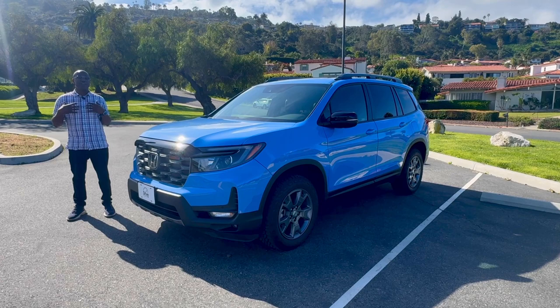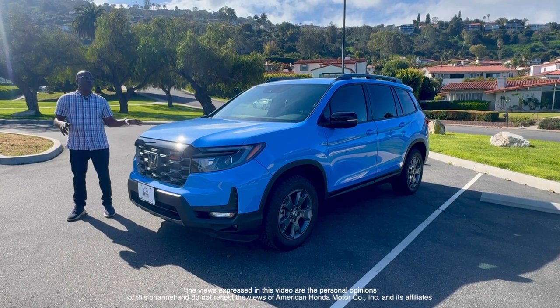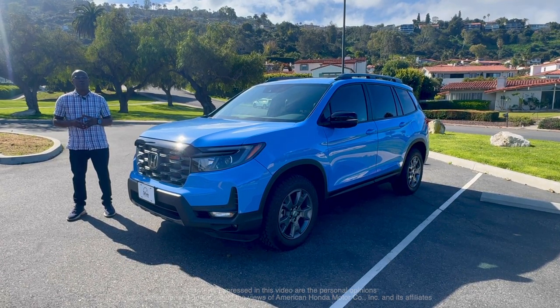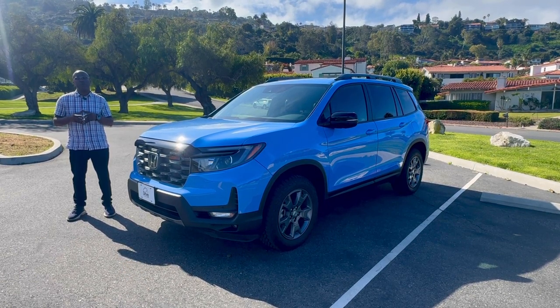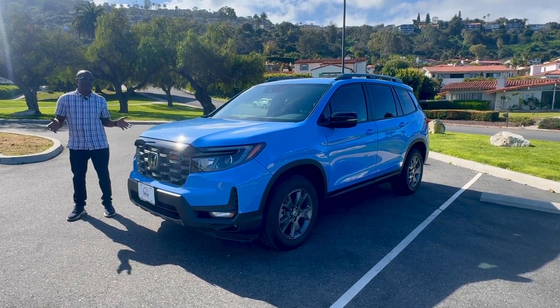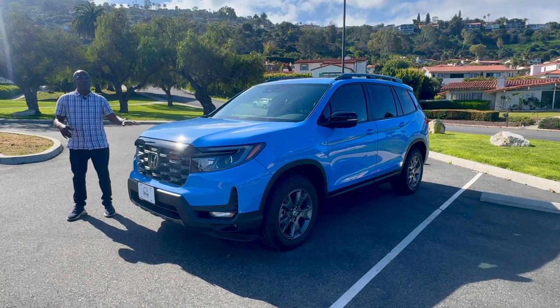Welcome to Drive Culture. I'm Jonathan Rivers, and today we have the 2024 Honda Passport Trail Sport. I'm going to tell you why this may be an awesome daily off-road capable vehicle. We'll go over the exterior, the interior, the powertrain, and of course take it for a drive.